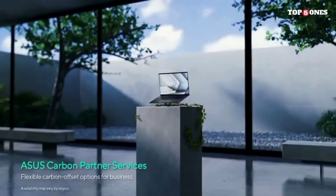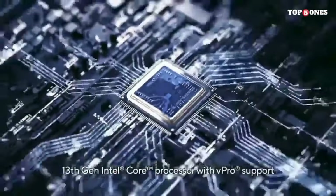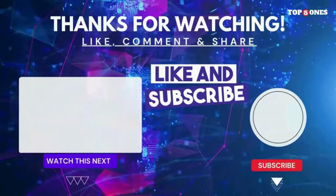Share your thoughts in the comments — which ASUS laptop caught your eye, or do you have a personal favorite? As always, thank you for joining us on this tech journey, and until next time, stay tech-savvy and see you in the next video.